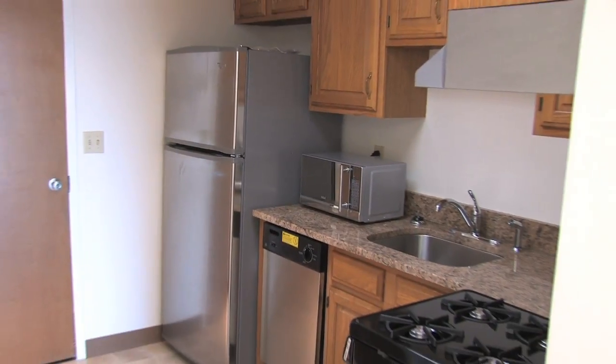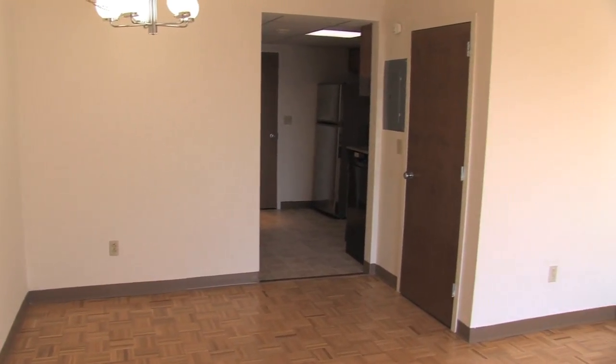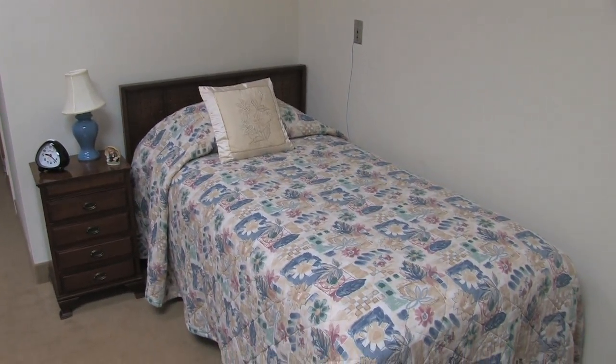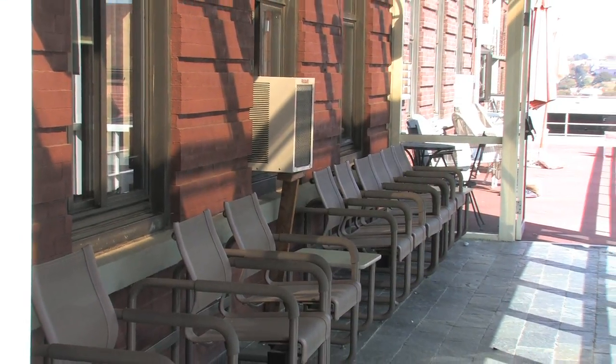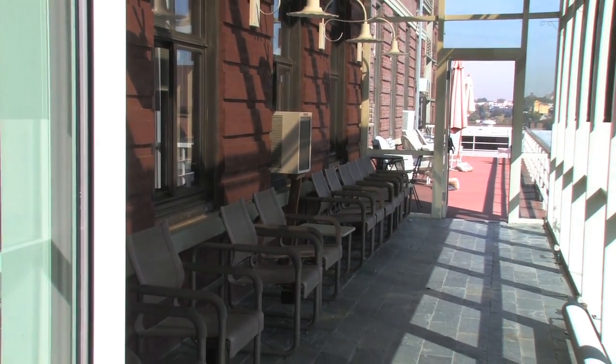One of the ways we stand out in the retirement community is we offer graduated living. People can move in and have their own apartment, and when they need more assistance they can move into residential living at no extra cost, and then we offer total nursing care as well. This is all covered in that initial entrance fee. Each level of living is designed to provide you with the level of care you need.